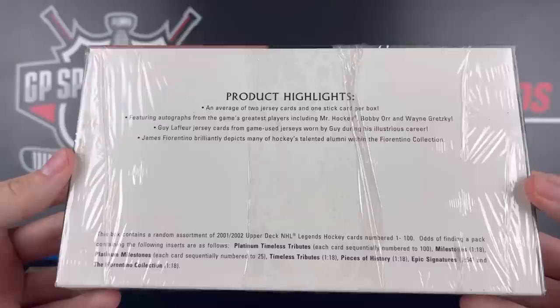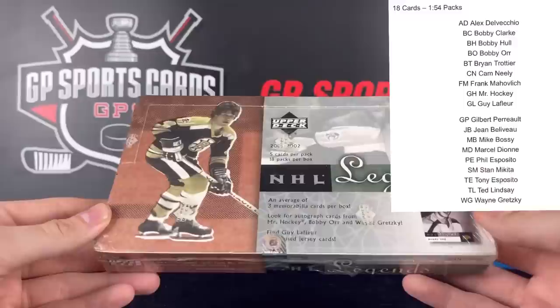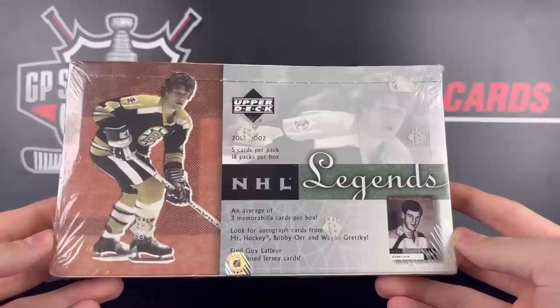The crazy thing about this box: we're going to be guaranteed three memorabilia. There are all the odds on the big hits, but the big thing is this Epic Signature set — this is one in 54 packs, aka one in three boxes. That might have one of the most stacked small checklists I've ever seen. There are only 18 autographs in the set. I'll pop the checklist up on the top right — we've got names like Gretzky, Howe, Beliveau, and Bobby Orr. So many massive names to chase after, so we're definitely going to be looking for that autograph. One of those products we might never see opened up again, so hopefully we have a good box today.